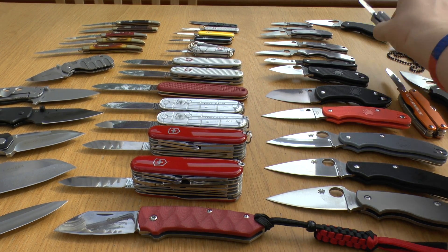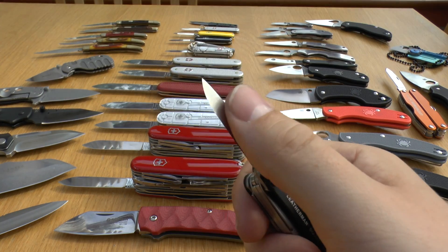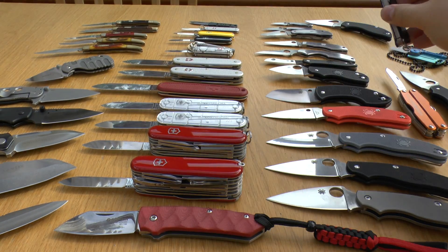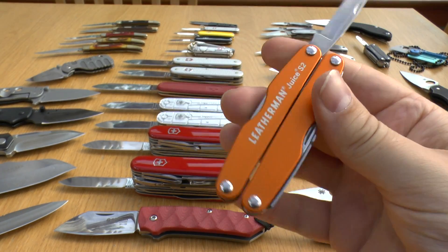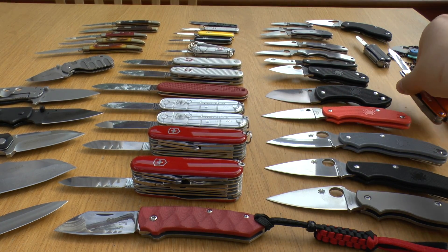I've got two Leathermans here. The PS4 with a chisel ground blade — not entirely sure what blade steel that is — and the Juice S2 in a lovely orange colour. You can have knives on multi-tools; it's fine to carry them.